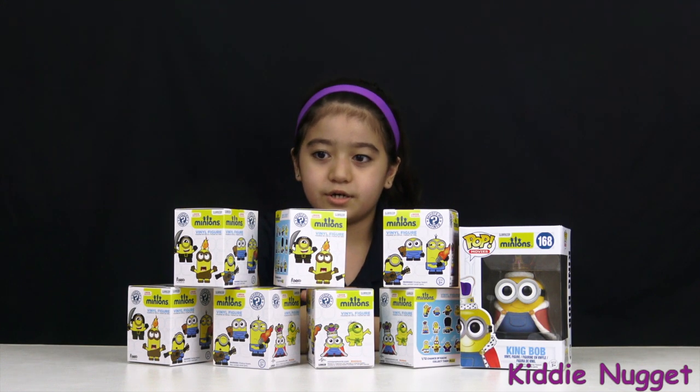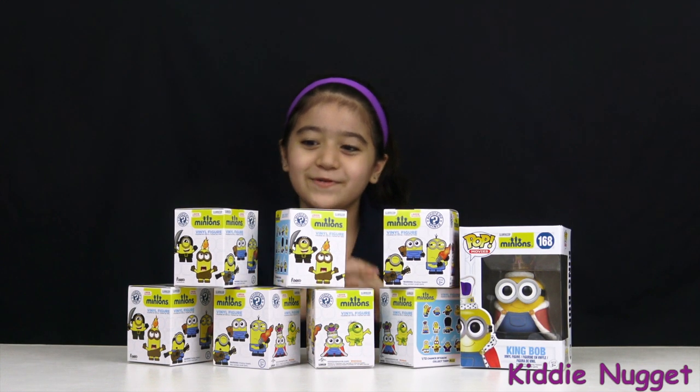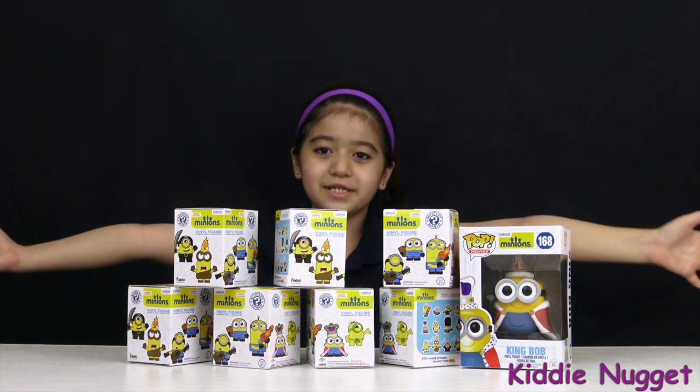Hey guys, on this episode we're going to be opening the Minions Mystery Minis!